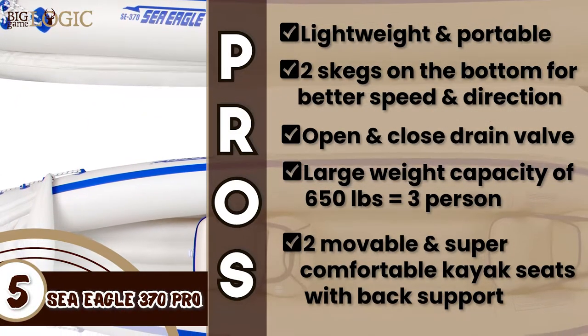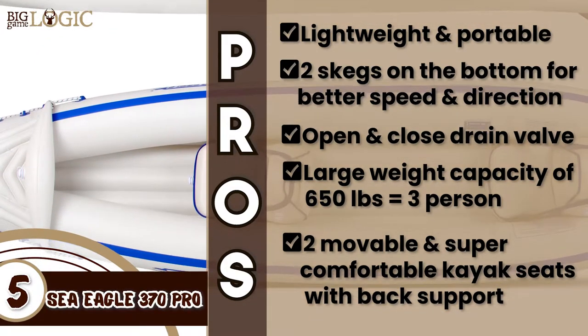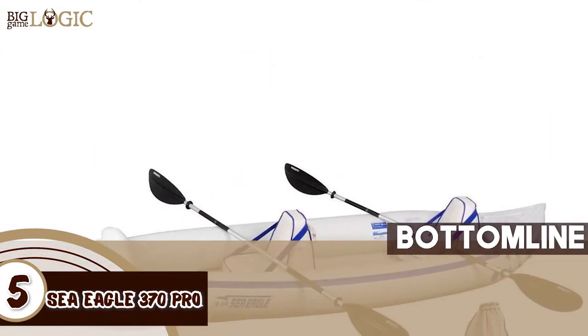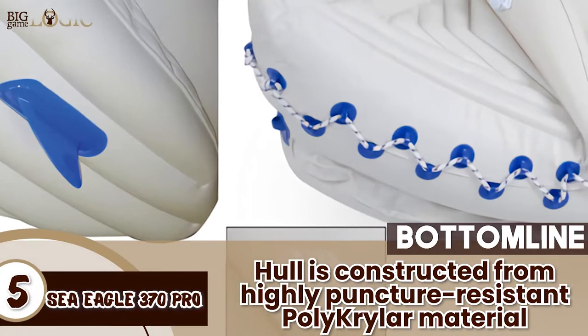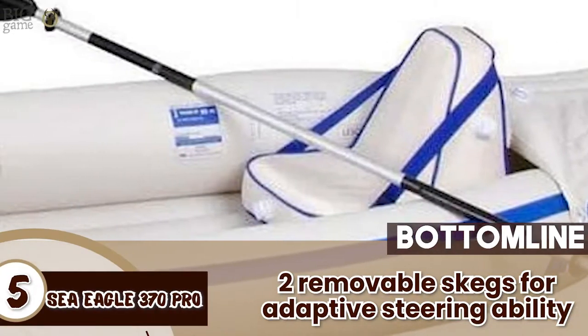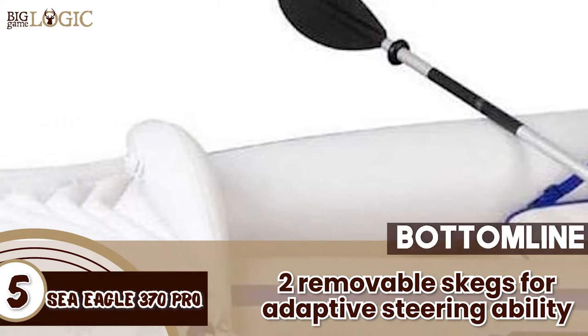It comes with two movable and super comfortable kayak seats with improved back support. However, it's slightly on the expensive side of the spectrum. The bottom line is, it's the best Sea Eagle inflatable fishing kayak. Its hull is constructed from highly puncture-resistant polykrylar material, and it has two removable skegs for adaptive steering ability in all forms of streams and rivers.